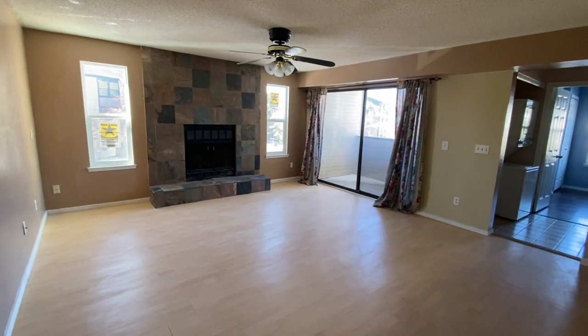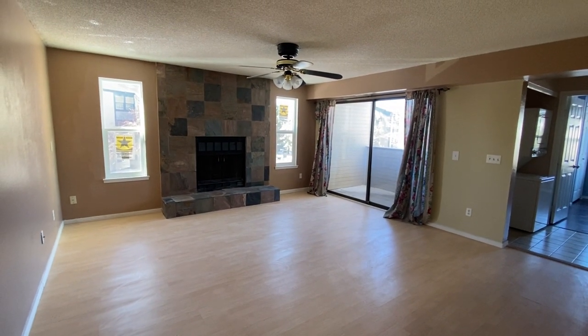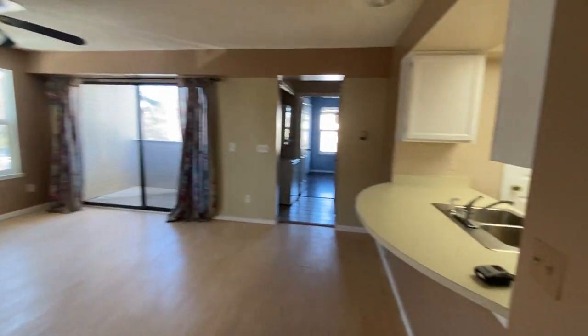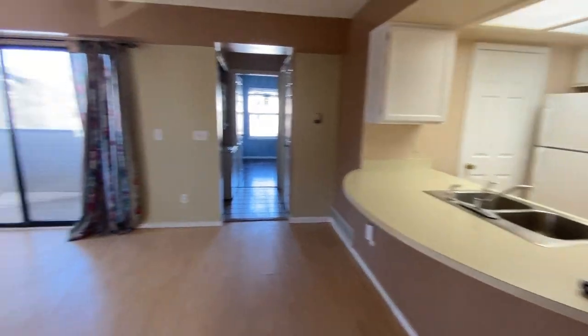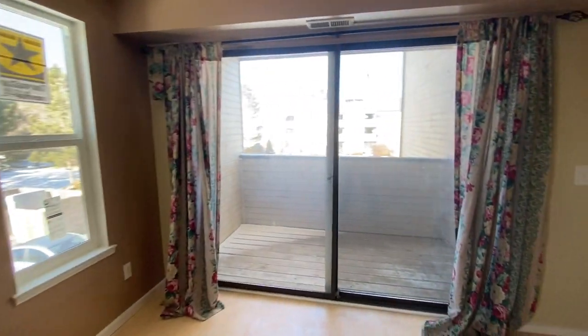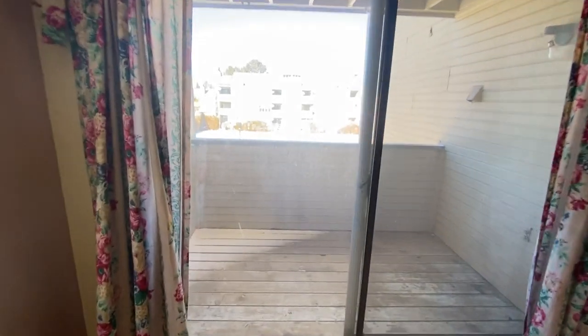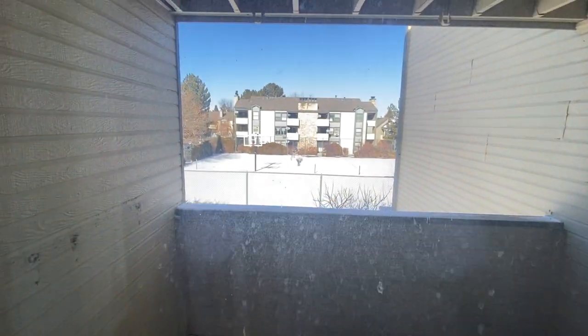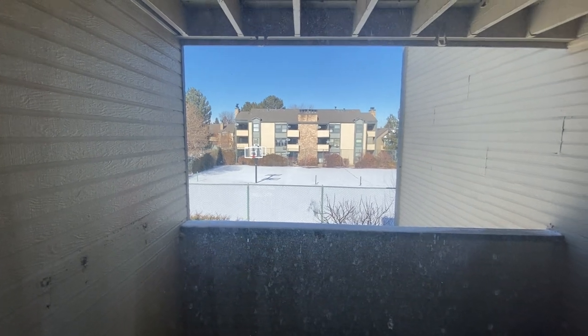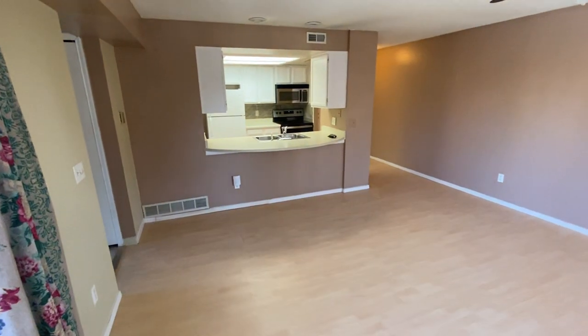We've got some new windows there next to the fireplace — wood burning fireplace. Ceiling fan. There's our breakfast bar. We've got a nice patio here that's southerly facing and looks out over the tennis courts, basketball courts. There is a pool that's also available to be used in this development.